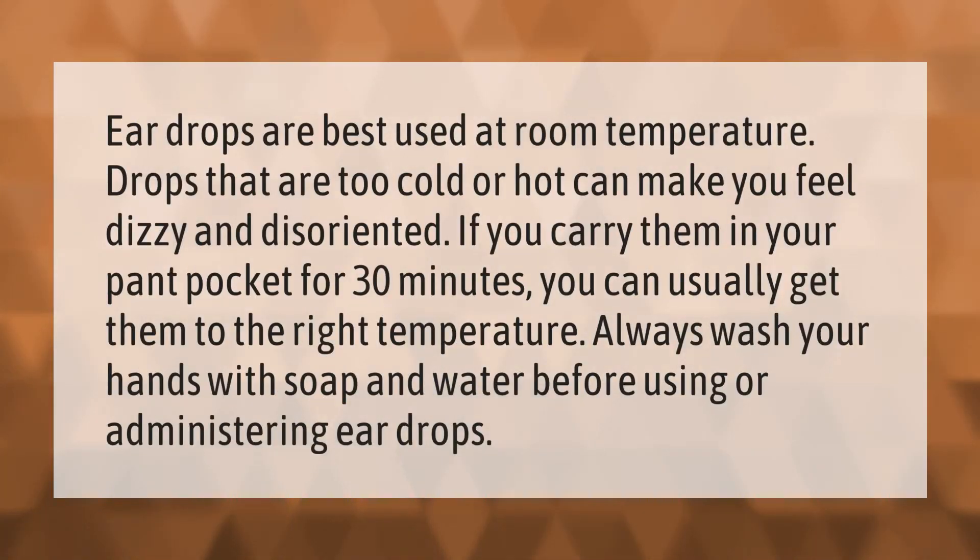Ear drops are best used at room temperature. Drops that are too cold or hot can make you feel dizzy and disoriented. If you carry them in your pant pocket for 30 minutes, you can usually get them to the right temperature. Always wash your hands with soap and water before using or administering ear drops.